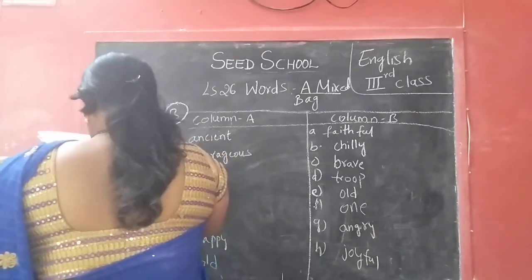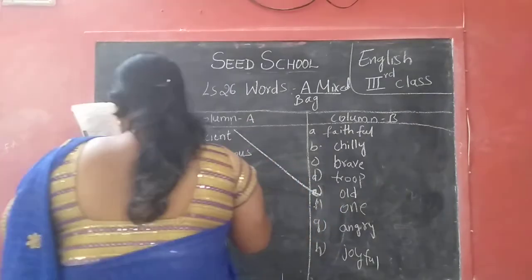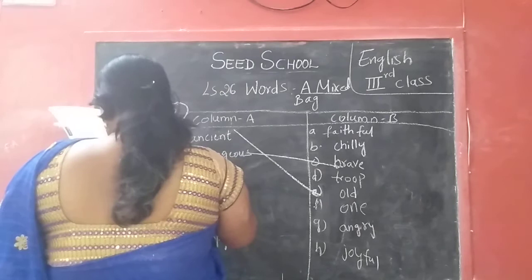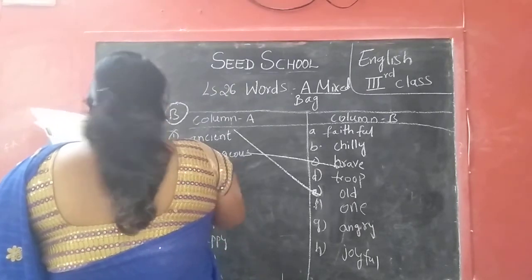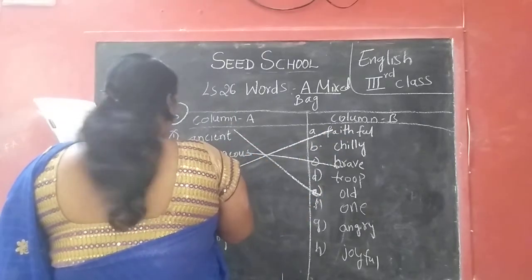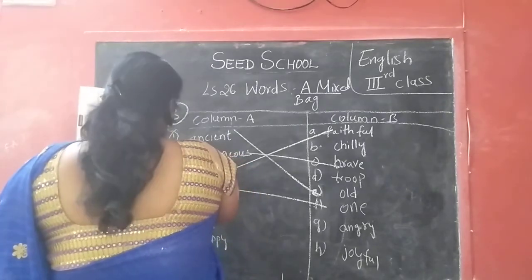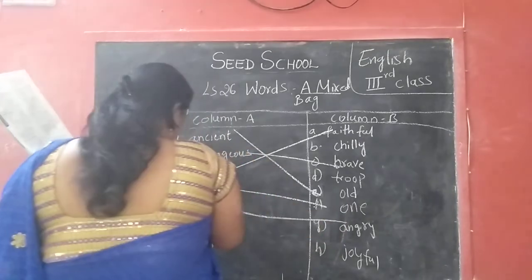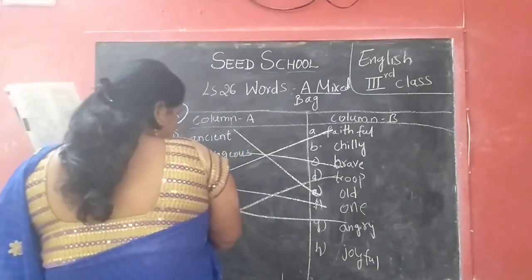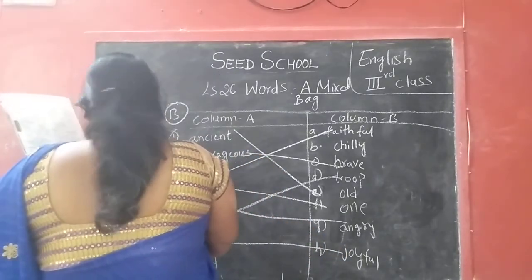So ready to read? Yes. So first one — ancient, so old, O-L-D, old. Next — courageous, so brave. Loyal, so faithful. Next — single, so one. Next — furious, so angry. Hurt — troop. Happy — joyful. Cold — chill.